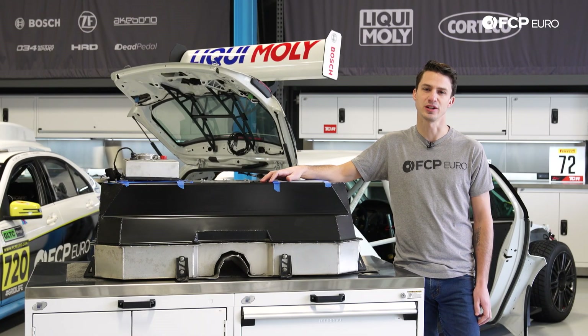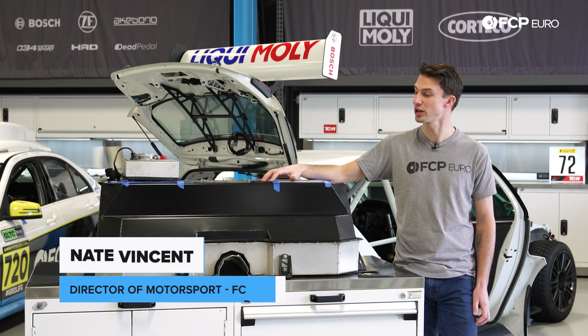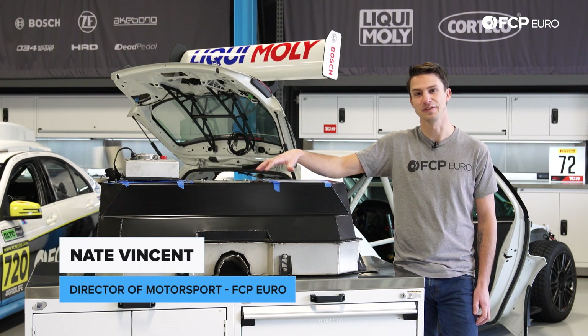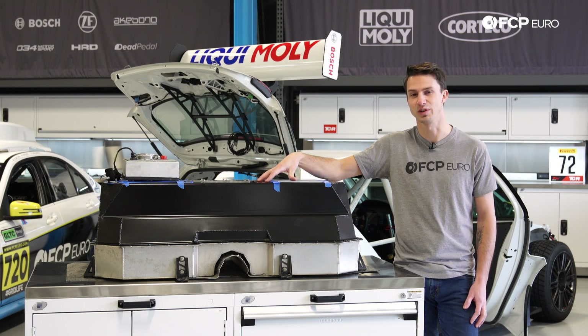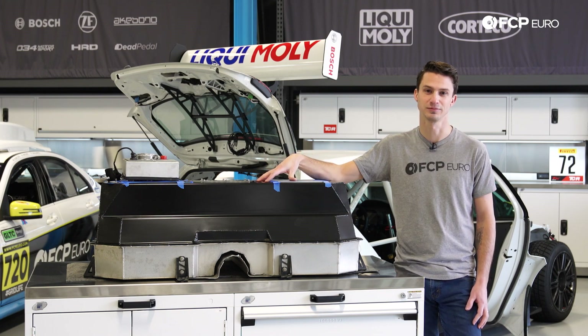Hello everyone, Nate Vincent here with FCP Euro. Today on Race Cars Explained we're going to be talking about a fuel cell and the fuel system in a race car — everything from putting fuel in to what differentiates this fuel tank from what's found in a normal street-going car. Let's get started.